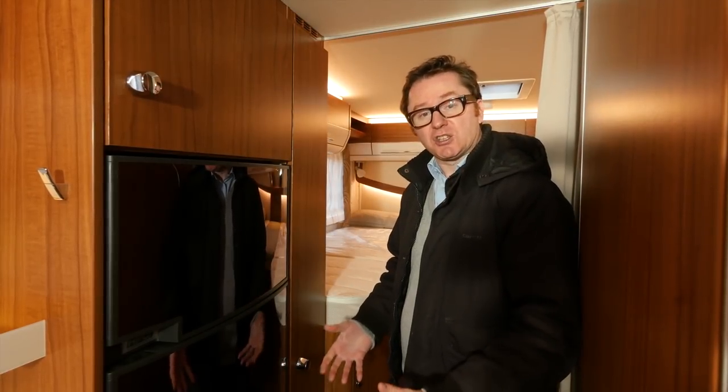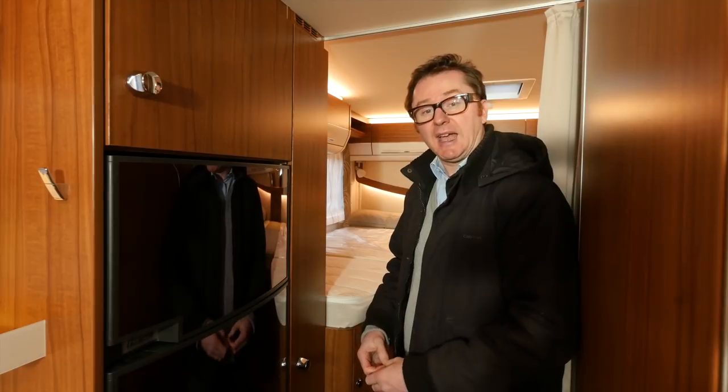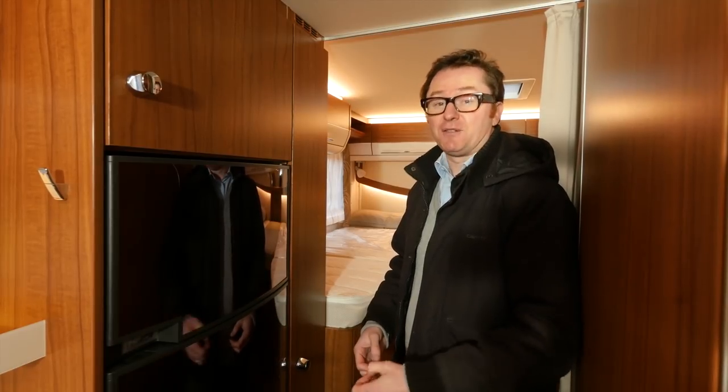And all that storage is in addition to hidden cubbies in the double floor. And of course, this van is fully winterised.